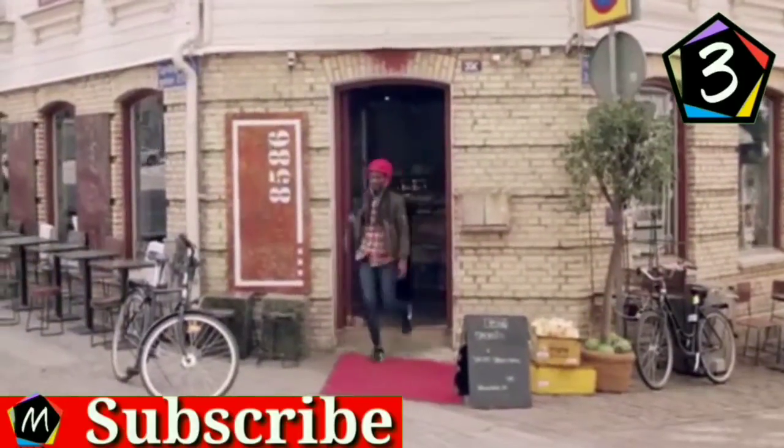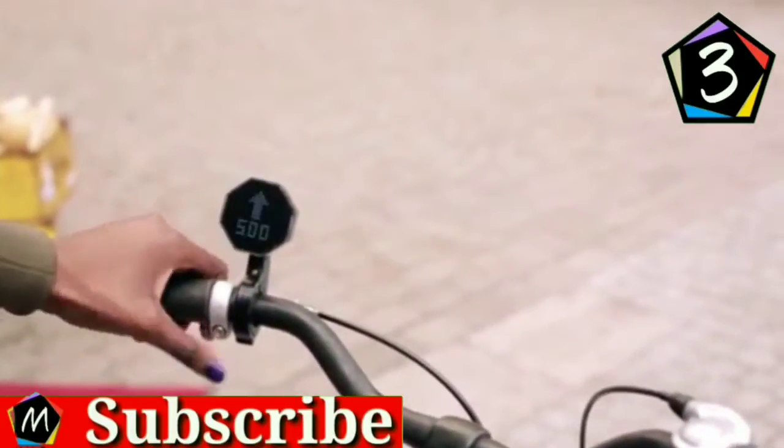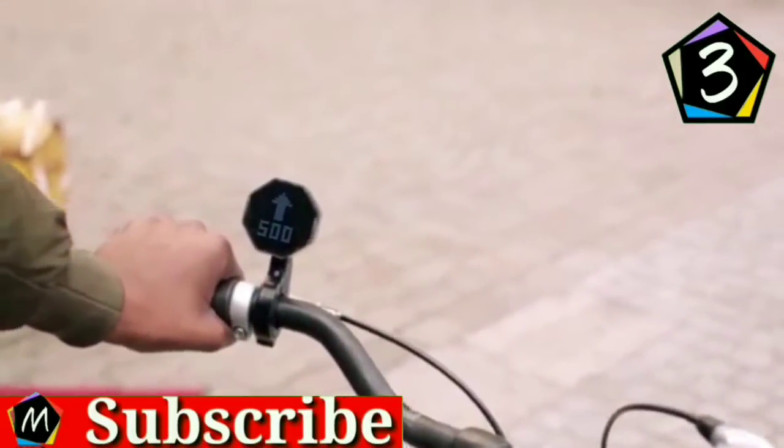The Go Mini easily attaches to any handlebar. It turns on automatically and lets you use the Levi proprietary touch display that works both in rain and with gloves.